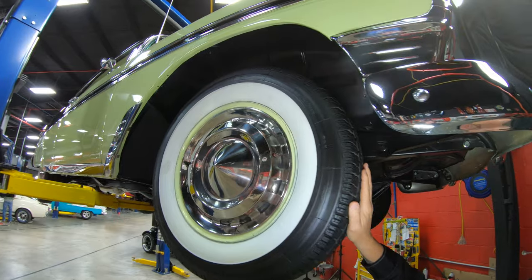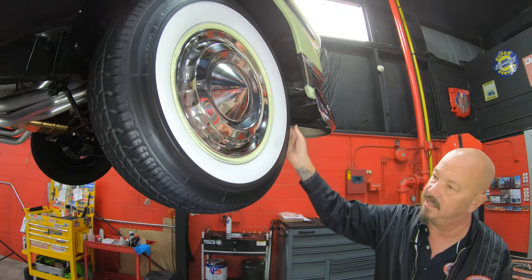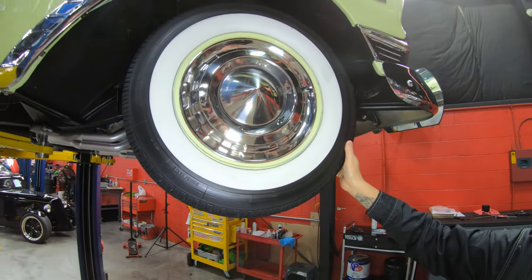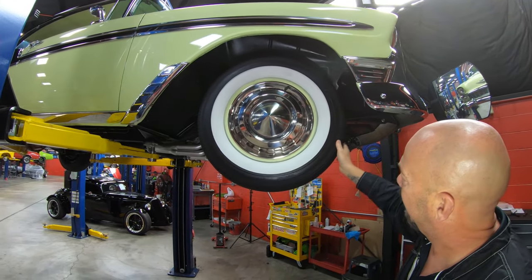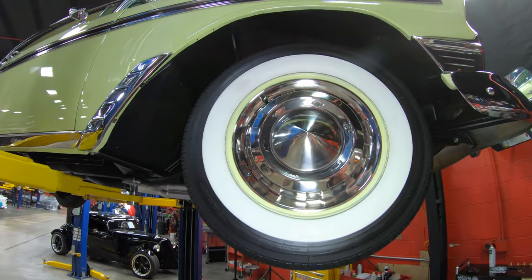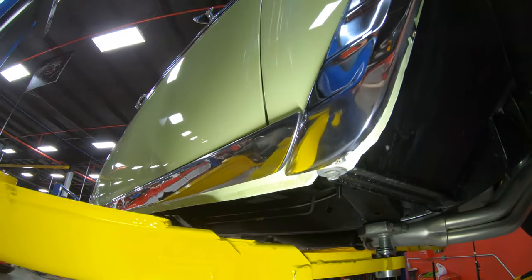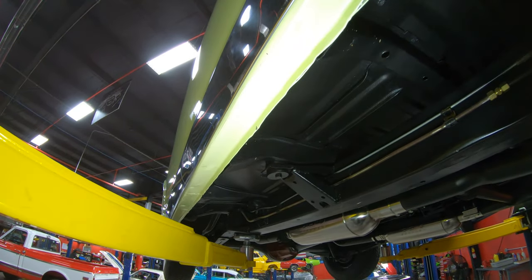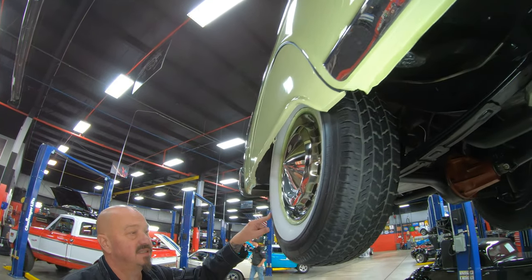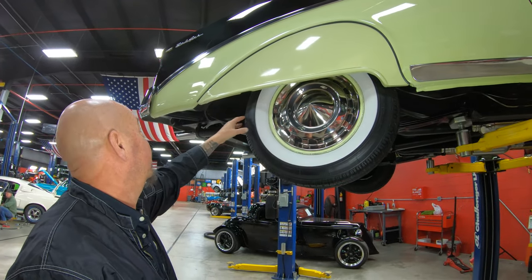Tires and wheels — these are Coker Classics, and yes they are radials. Right there it says radial. These are designed to look like bias-ply tires of the old days — 205/75-15s, stock-appearing with the hubcaps. Hockey sticks looking good. As you go down the pinch weld you can see how nice and straight and solid that pinch weld is. Out back, same size, same style tire, same original-appearing hubcap, and again we've got fender skirts on this thing.